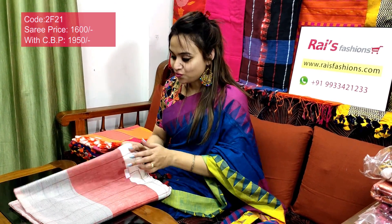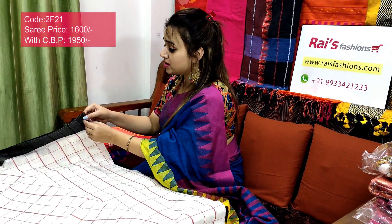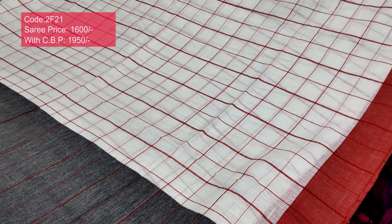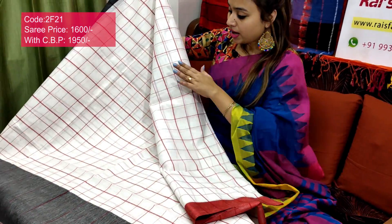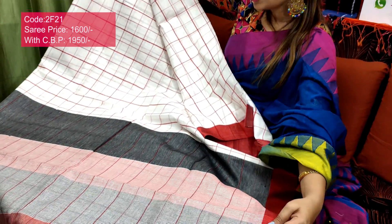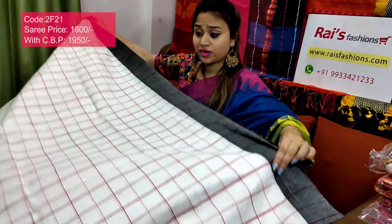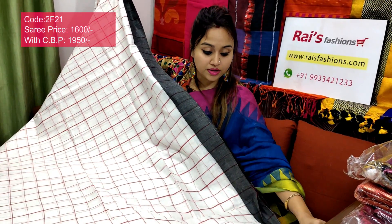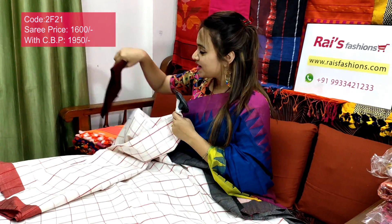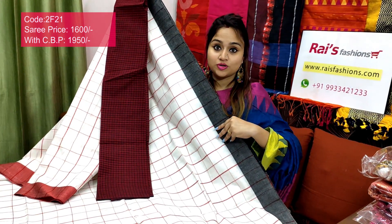Saree code 2F21, price ₹1600. Very smart, beautiful looks — premium quality pure handloom cotton with contrast red checks and contrast border. Full body part has contrast color check border — one portion is bright red, one portion is black contrast border. Full body has beautiful checks. The pallu part also has beautiful contrast color stripes pattern pallu. Soft, lightweight, comfortable, based for your office wear. I will suggest this cotton fabric checks contrast blouse piece. With this contrast blouse piece, this saree price will be ₹1950 — for your smart, beautiful, elegant looks.